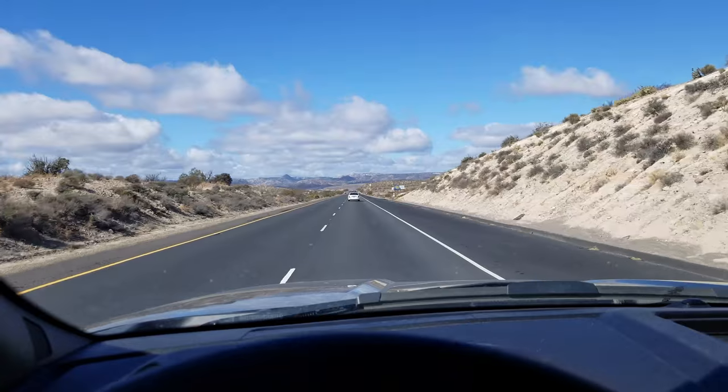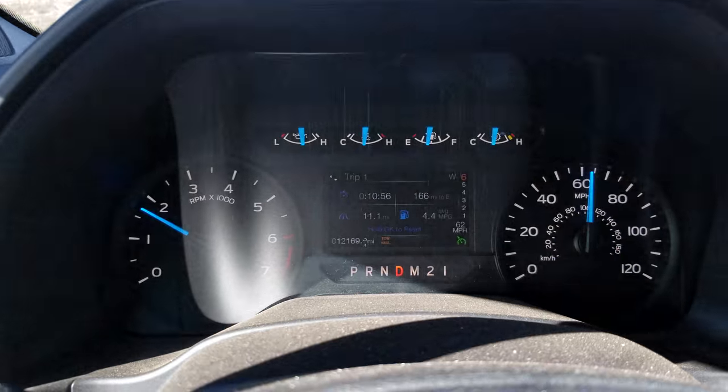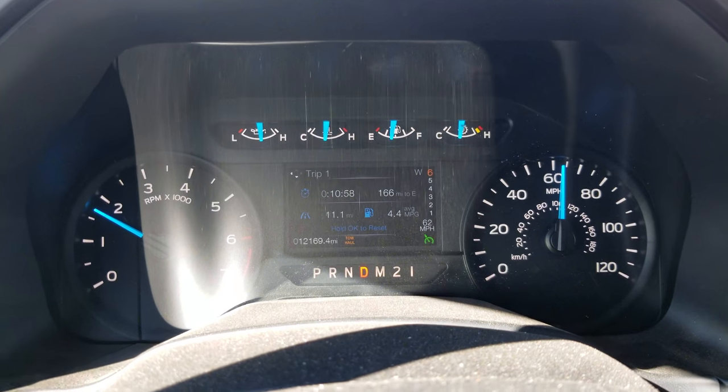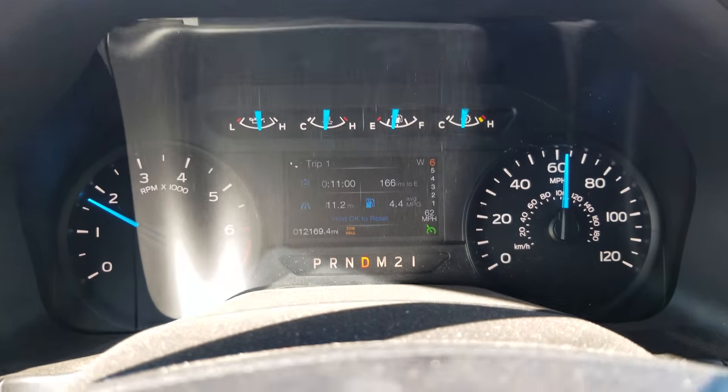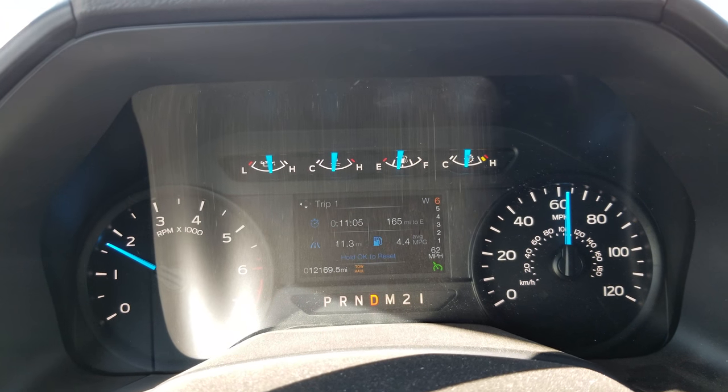At this point we have a little break and then we have to go up again. We're at 4.4 miles a gallon. We've gone 11.1 miles in about 11 minutes, so we're averaging about 60-61 miles per hour.